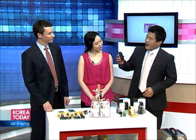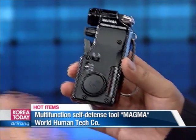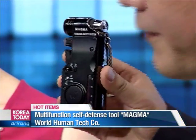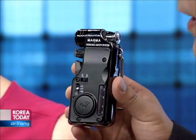We have the personal safety system. This is by Magma, and basically it's pepper spray. Right now we have it filled up — you can see the fill-up bar over here — but you can fill it up with pepper spray, and I can show you all the different things that it does.